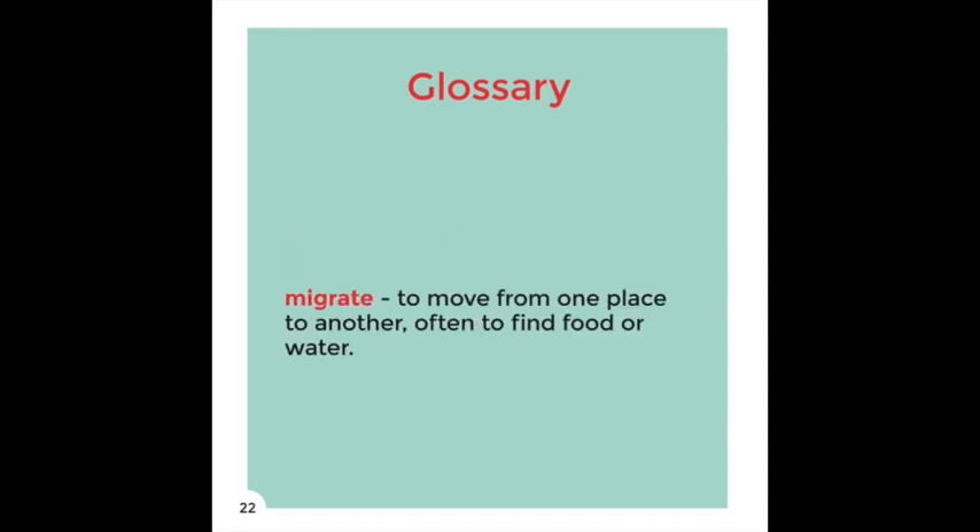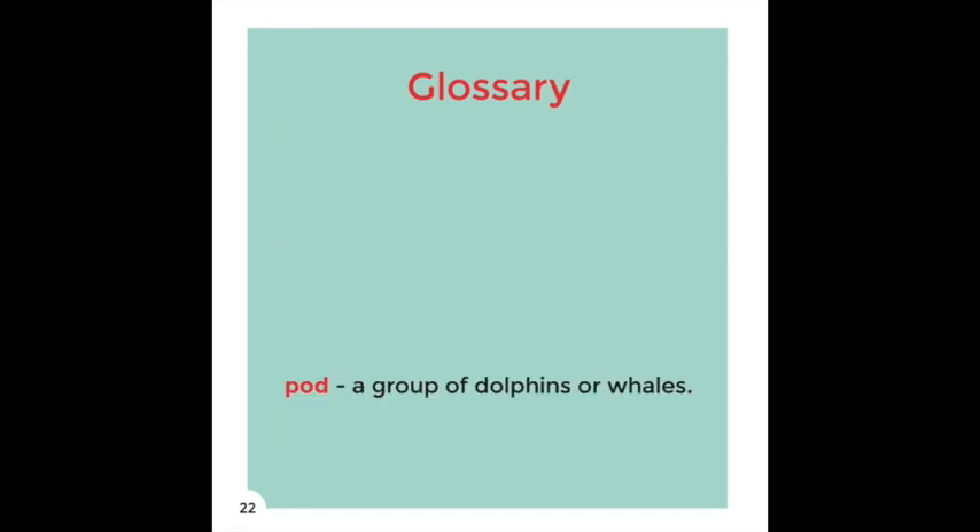Migrate — To move from one place to another, often to find food or water. Pod — A group of dolphins or whales.